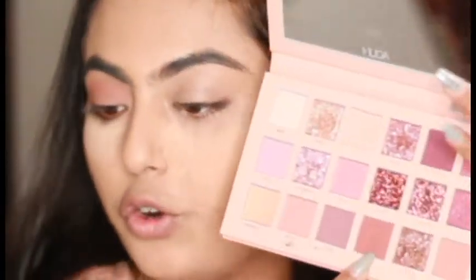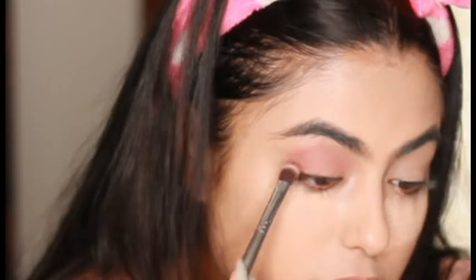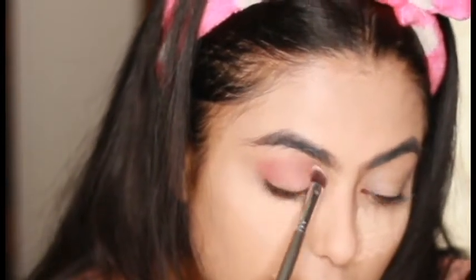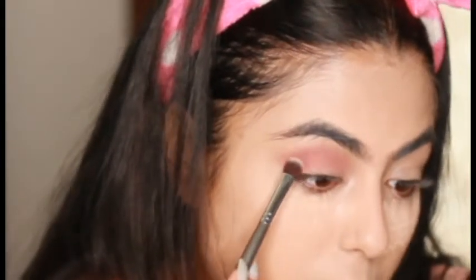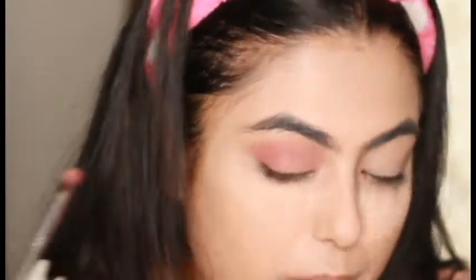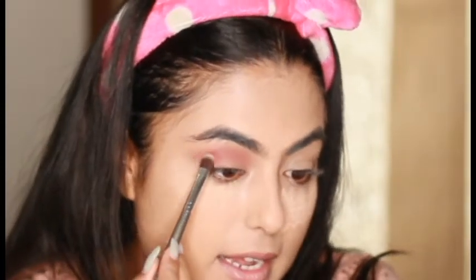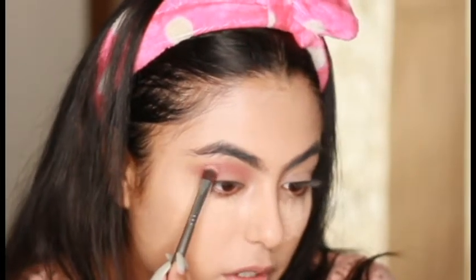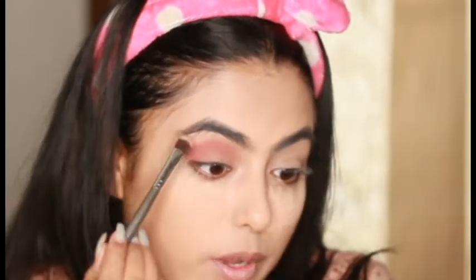I'm going to take the shade Raw now — it's a bit darker tone — so I'll be changing my brush and taking a bit on my outer corner, then going into my crease. They're super pigmented and they blend so beautifully. Now I'll be taking the shade Spanked, which is more on the darker side, and just intensifying the eyes a little more on my outer corner and the crease. Not much — I'm going with a very light hand.